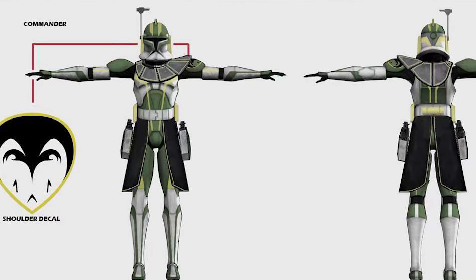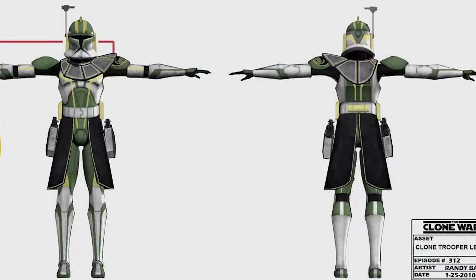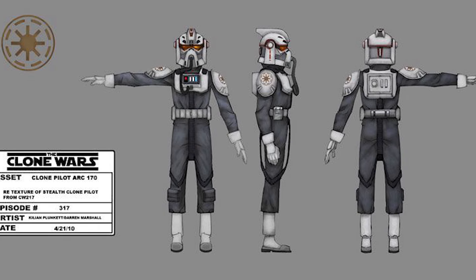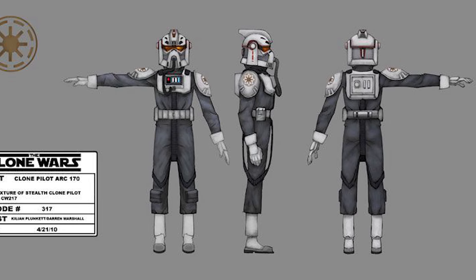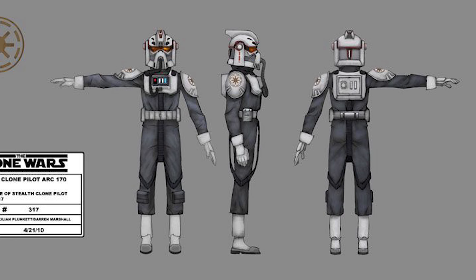Next up we have the original design for Trauma, which is the guy who got executed by Sarrge. He was originally supposed to only have Phase 1 armor instead of the ARC Trooper armor, and he'd feature this decal on his shoulder. Then we have these ARC-170 pilots, which appear to be the Phase 1 version of ARC-170 pilots before they had the open-face helmets. These are a reuse of the stealth pilot model with different markings, and I'm pretty sure these are supposed to appear in the Battle of Lola Sayu. You can see it says Episode 317, which is not the exact episode number but I'm pretty sure it's the production number.